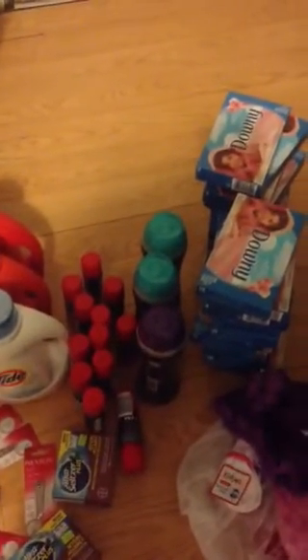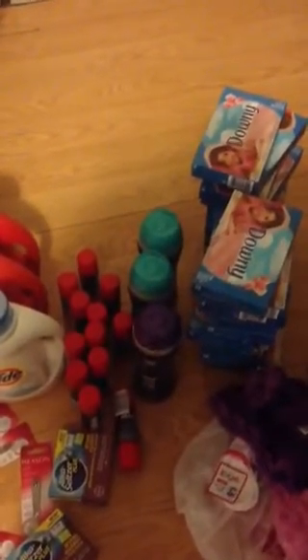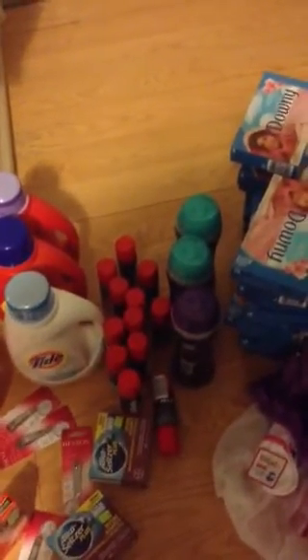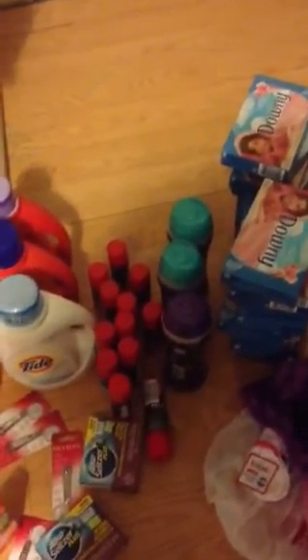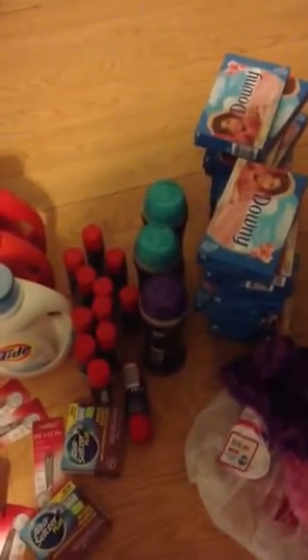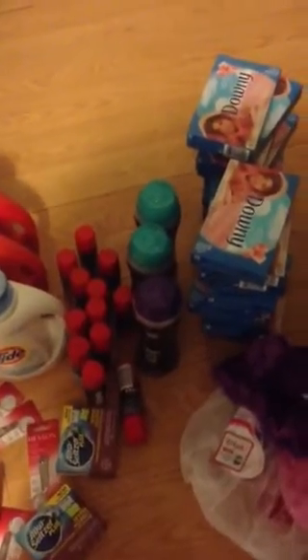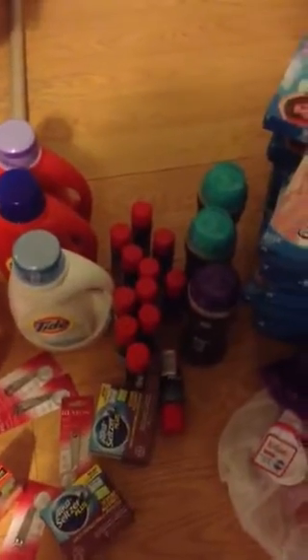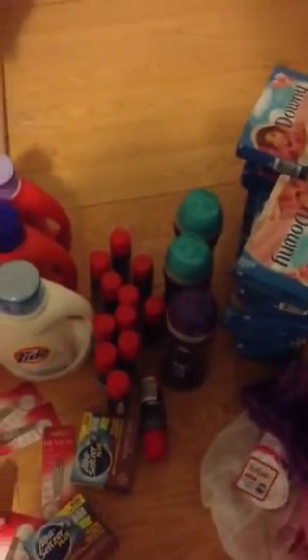I did three of the Downy Unstoppables and nine of the Gillette. I had a $5 off three coupon for that, three of the $6 off three, and two of the $2 off in-ad for the Beauty Clips. Then I got all three of the cold medicines in that one transaction.